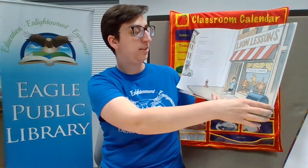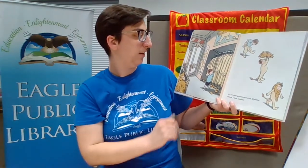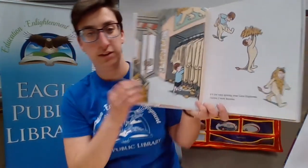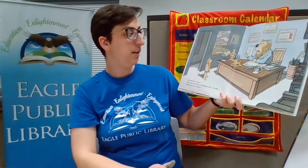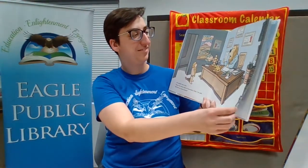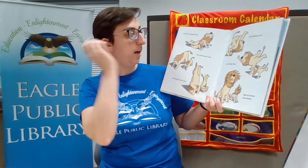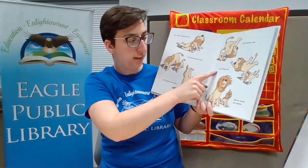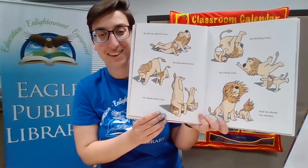Walking past the sign, it says: Classes for all ages — Lion Lessons, seven easy steps. It is not easy getting your lion diploma. Get the lion outfit and put it on. My teacher was a pro. There are seven steps to becoming a lion, he said, but first we must stretch. We did the upward lion, the downward lion, the upside-down lion, the rolling lion, the flying lion, and we shook our manes.